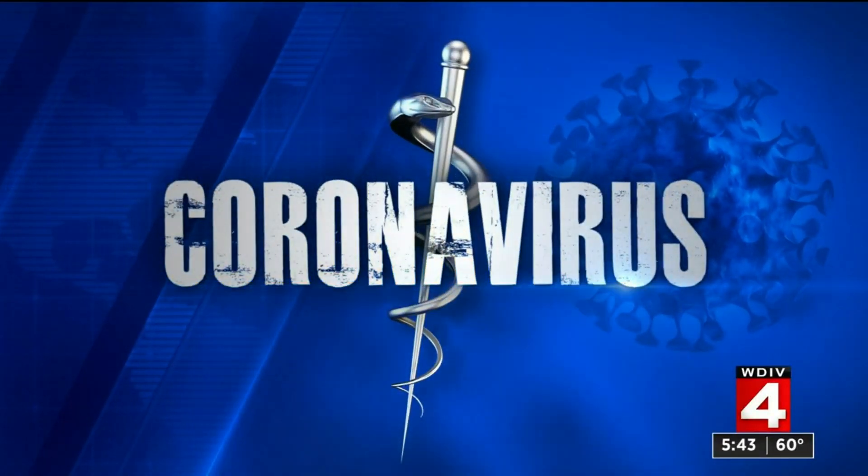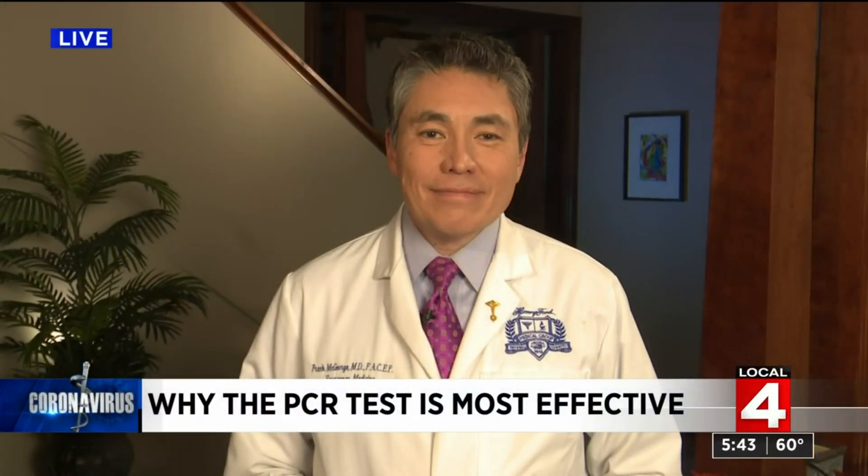Dr. Frank McGeorge is here to explain what makes one of them the gold standard and how it works.